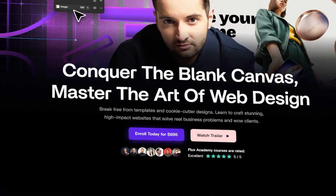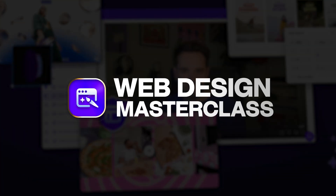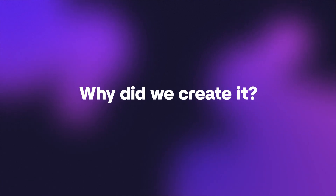This week, we are launching a new course in Flux Academy called Web Design Masterclass. I'm super excited about this course and this video. I want to share with you what this course is, why we did it, and who it is for, so that you can consider whether it's something you want to enroll in.